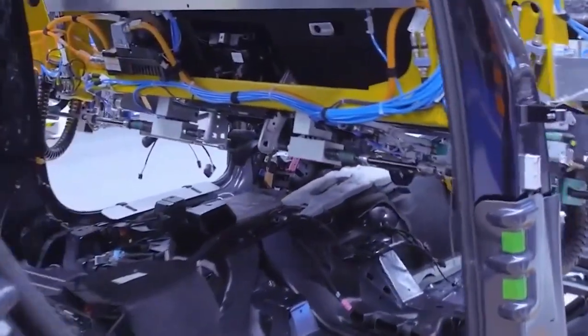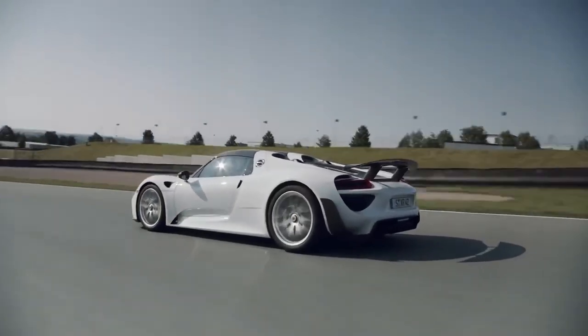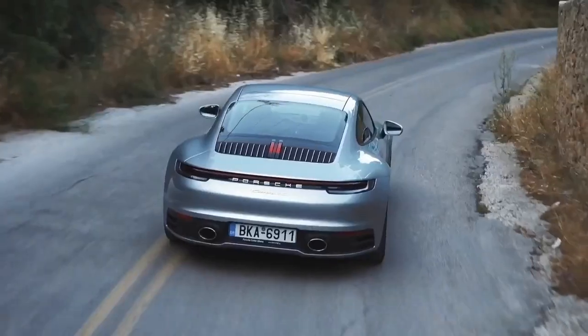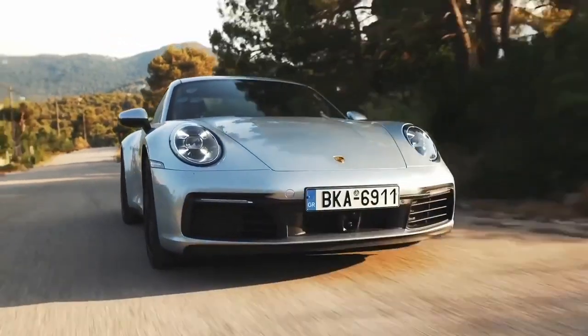Our employees have years of experience in dealing with alternative drive types. They can't wait to start working on electric vehicles in addition to our hybrid models, says Gerd Rupp. We think it's important to involve the entire workforce in the upcoming change, so we have already initiated the qualification measures for the purely electric Macan.